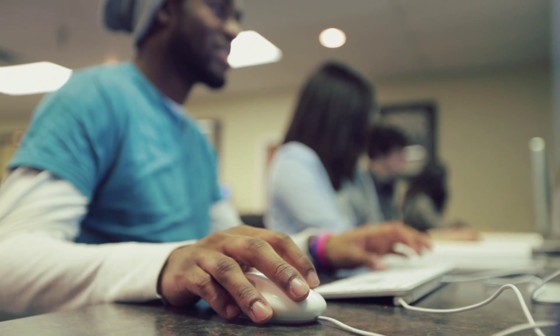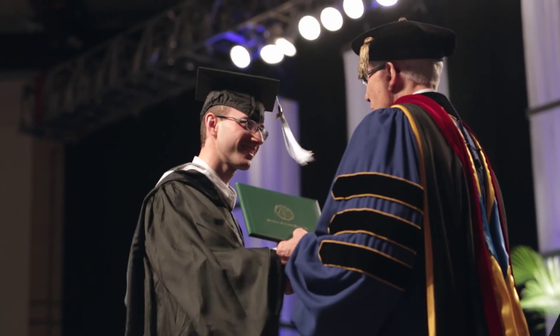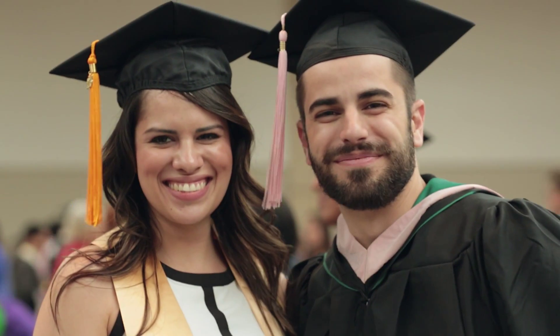The good thing about Southern's Computing Department is they're really helpful in putting you in internships in the area. One summer I did one at a national lab, which was really cool. It definitely gives you an idea of what it's like to work once you graduate, and it definitely looks good to future employers if you already have some work experience on your resume.